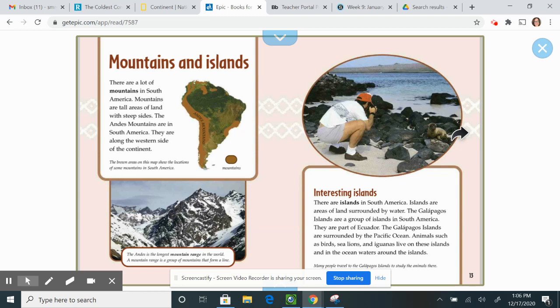Interesting islands. There are islands in South America. Islands are areas of land surrounded by water. The Galapagos Islands are a group of islands in South America and are part of Ecuador. They are surrounded by the Pacific Ocean. Animals such as birds, sea lions, and iguanas live on these islands and in the ocean waters around them.